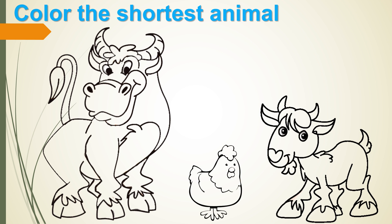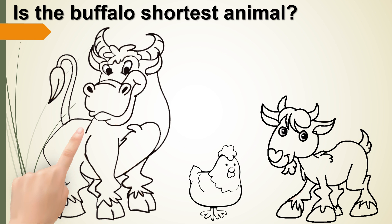Color the shortest animal. Is the buffalo the shortest animal? No!